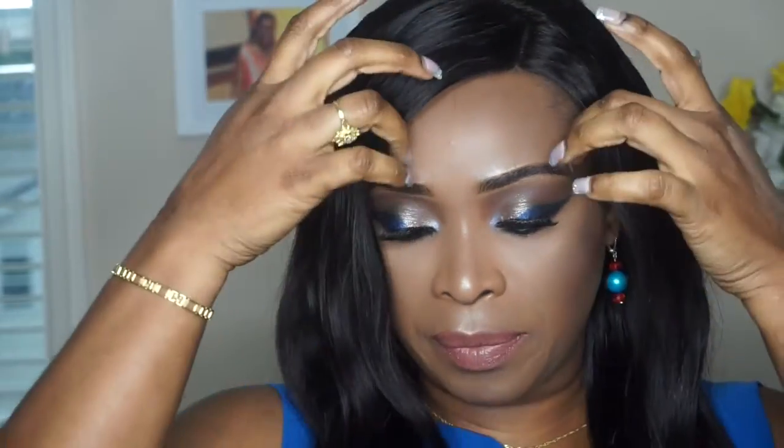The lipstick I used is 'World' from MAC. My eyeshadow look today is mainly MAC shadows — I decided to do all MAC shadows, and I really like this look. I hope you love it too.